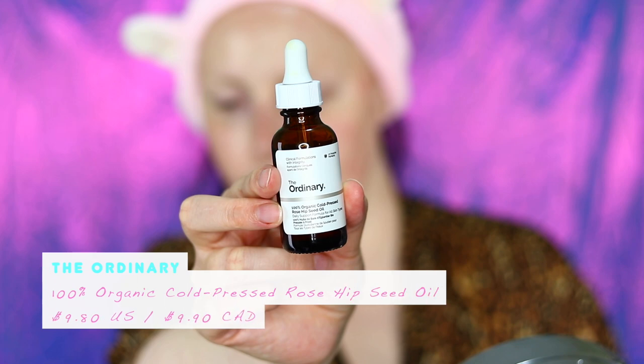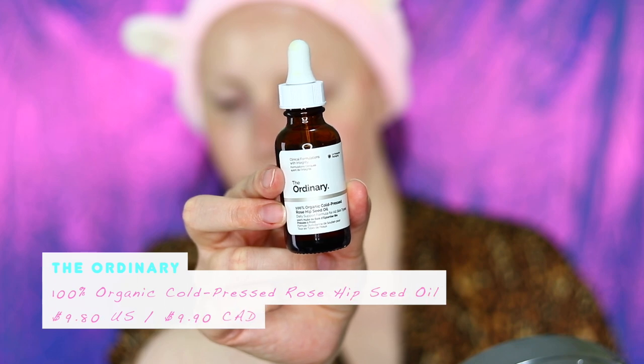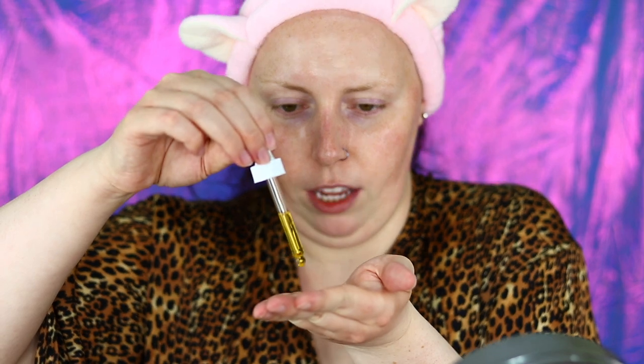Depending on how my face feels, I like adding more hydration. I've got a couple of oils in my collection. This is my 100% organic cold-pressed rosehip seed oil. I put this on before my moisturizer because it sinks in faster and doesn't have any barriers in the way. I really only use a few drops and it covers my whole face, and I even apply it on my neck and chest.